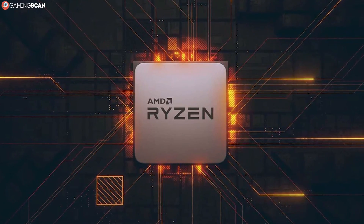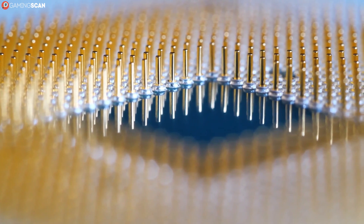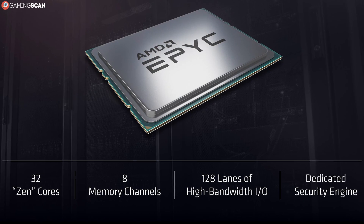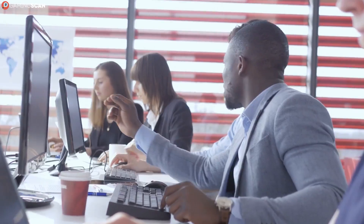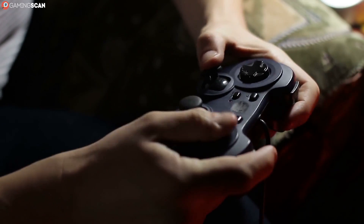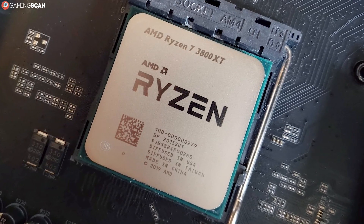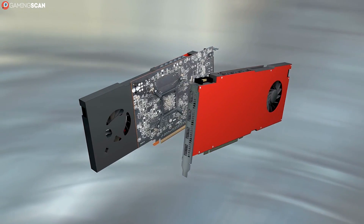But third-gen Threadripper CPUs kick things up a notch. The least powerful has 24 cores and 48 threads, while the most powerful has 64 cores and 128 threads. EPYC CPUs start with eight cores and 16 threads but also reach a 64-core, 128-thread ceiling. Threadripper and EPYC CPUs have enormous core counts because they're intended for workstations and servers, which need to process large volumes of data quickly. Gaming PCs don't need this — Ryzen 5 and Ryzen 7 CPUs have proven perfectly capable, and a Ryzen 7 with eight cores and 16 threads will not bottleneck even the most powerful GPUs.